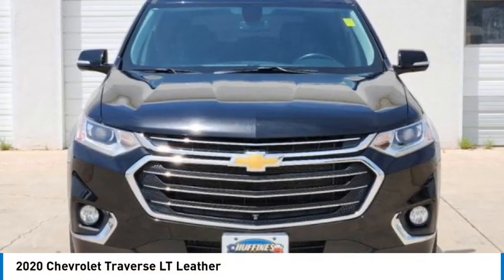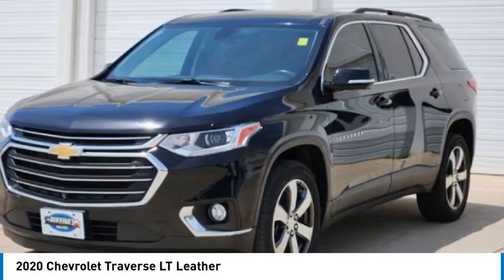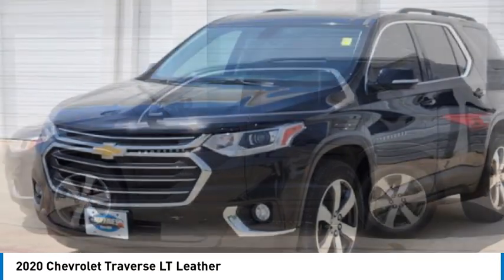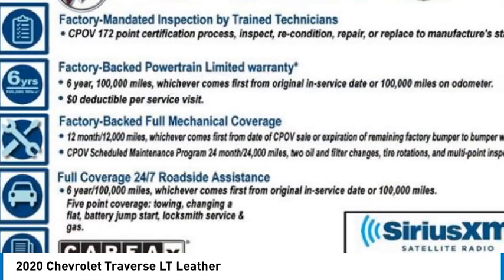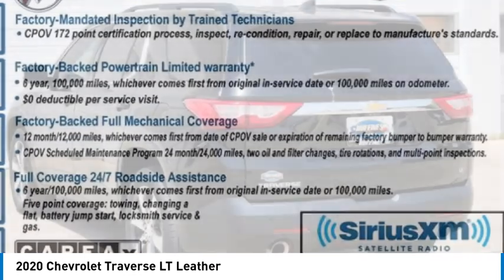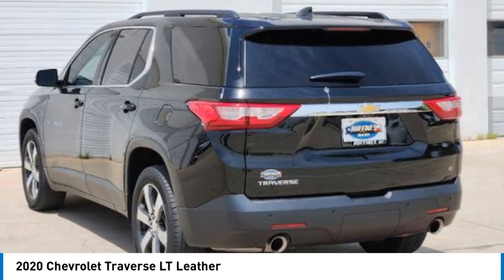Take a ride in the 2020 Traverse. The Chevy Traverse is more stylish than minivans and far more fuel and space efficient than truck-based SUVs. Crossovers like the Traverse are excellent family vehicles.